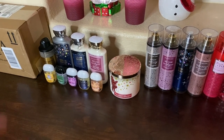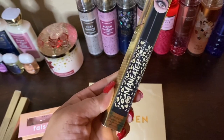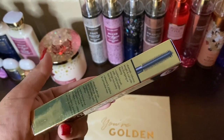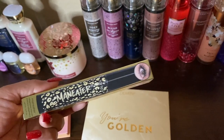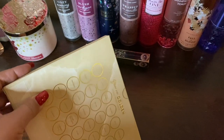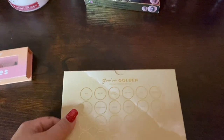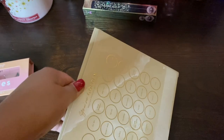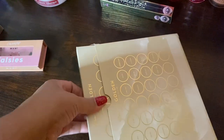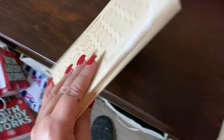Now for the Ulta box — a couple of things are for gifts and some are for myself. For myself, I got the Tarte Man Eater mascara; I've had it before and wanted to get it again. It was on sale — still expensive at around $12, but I wanted it. I also got a ColourPop eyeshadow palette called Year Golden — it looked so pretty. A coworker named Riza recommended it; I need to ask her which colors she was wearing so I can recreate the look.